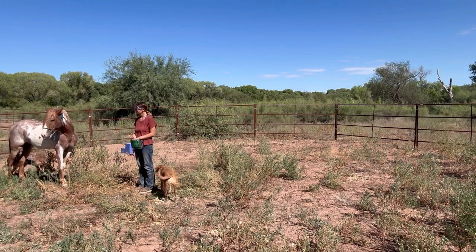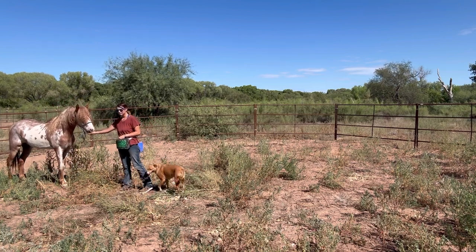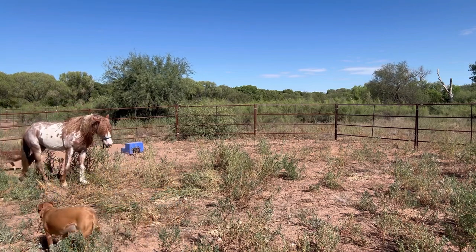I'm going to begin the session by establishing connection and giving Cherokee some reinforcers. This is a way to show him that we are starting to work, that there are pleasurable stimuli in today's session, and just to get him ready.